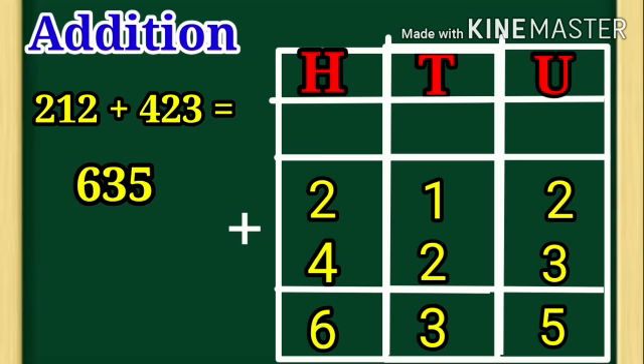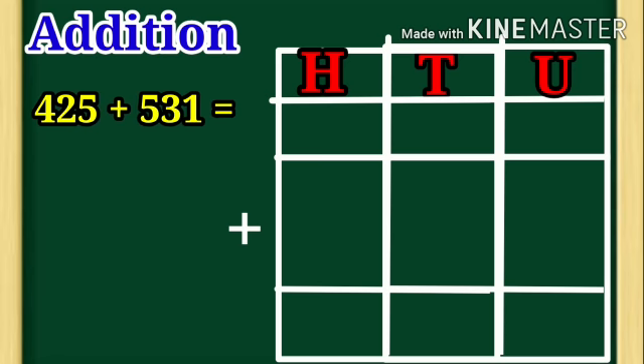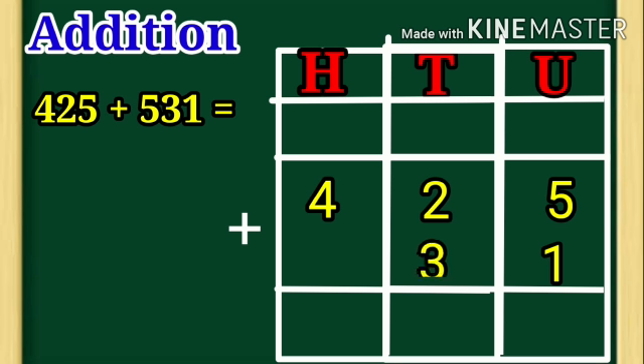Let us take another example: 425 plus 531. In 425, 5 is under unit place, 2 is under tenth place, 4 is under hundred place. That is number 425. Next, 1 is under unit place, 3 is under tenth place, 5 is under hundred place. That is number 531.